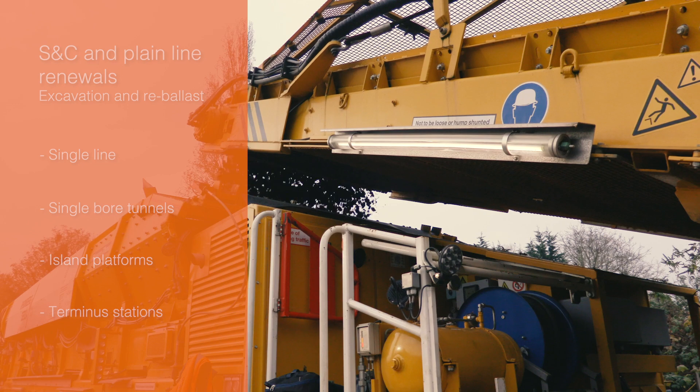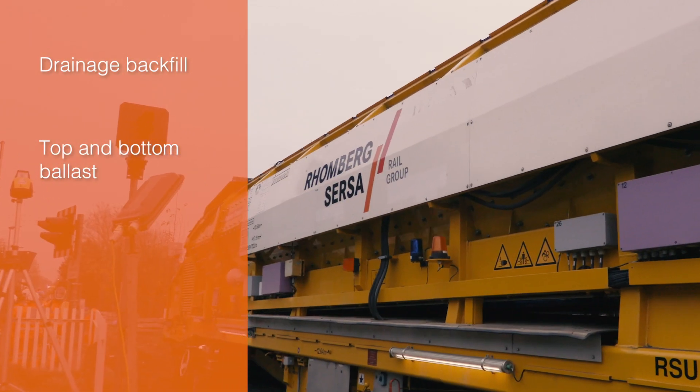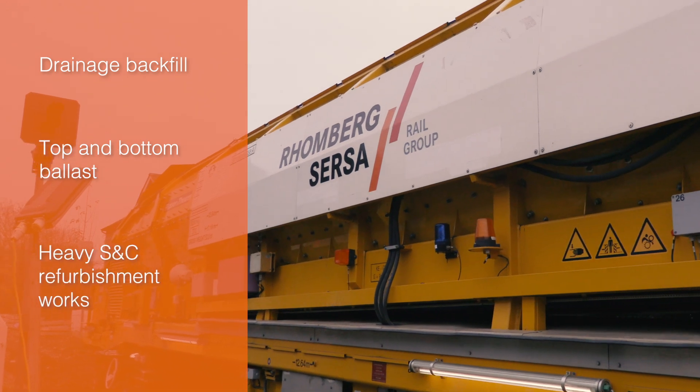We can also undertake drainage backfill, top and bottom ballast on all track renewals, including heavy S&C refurbishment works.